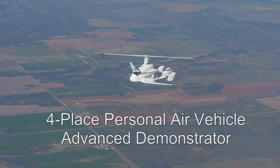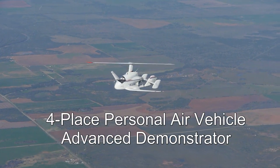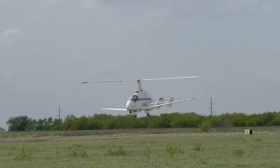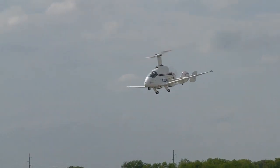Carter's most successful prototype was the Personal Air Vehicle, or PAV. Jump takeoffs are routine in the PAV, using stored energy in the rotor.